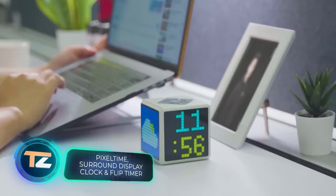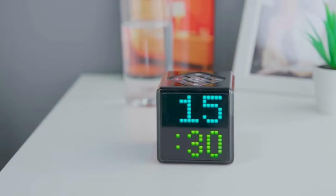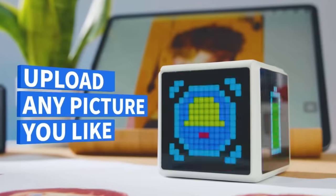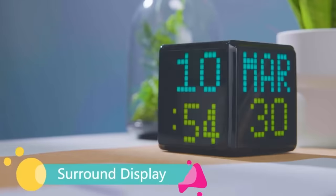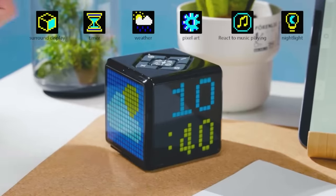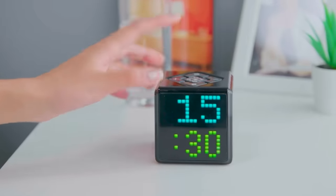This is a gadget for fans of time management. The manufacturers are sure it will interest those who use the Pomodoro technique, which involves dividing tasks into 30-minute segments — 25 minutes for work and five for a break. The cube contains an alarm clock, a timer, a weather station, a nightlight, a backlighting system to the beat of music, and pixel art. The battery lasts up to 20 hours of active use and the control is very intuitive. The gadget supports Bluetooth, and a special app lets you create your own pixel art and upload it to the cube. The price is $82.